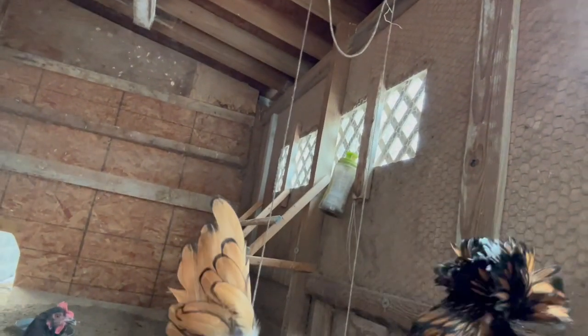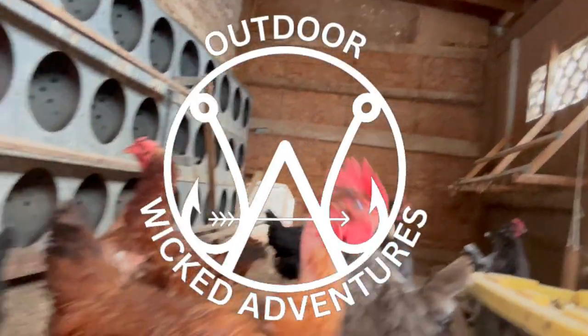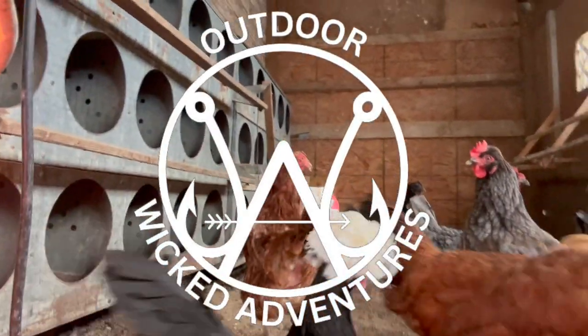Thank you guys so much for sticking with me and watching me take care of the chickens and get the eggs ready to cook with. I hope you enjoyed this silly little Outdoor Wicked Adventure. Like and subscribe for the big videos, the small videos, the cooking videos, and anything you need. I love you guys. Stay wicked — see you next time.